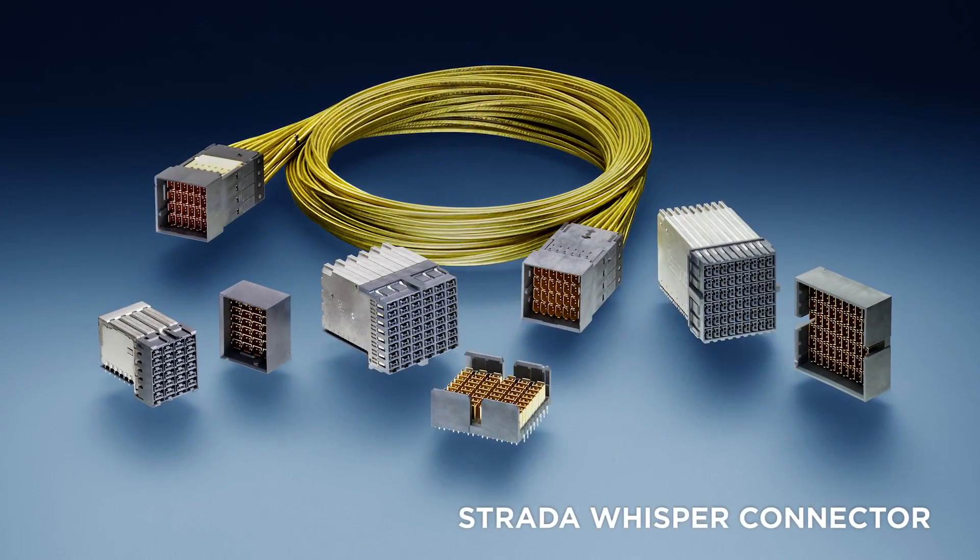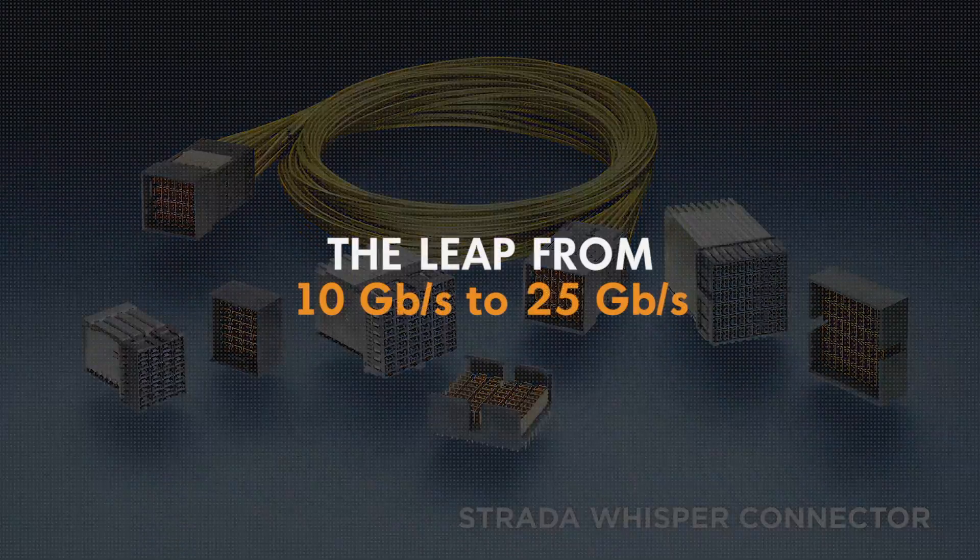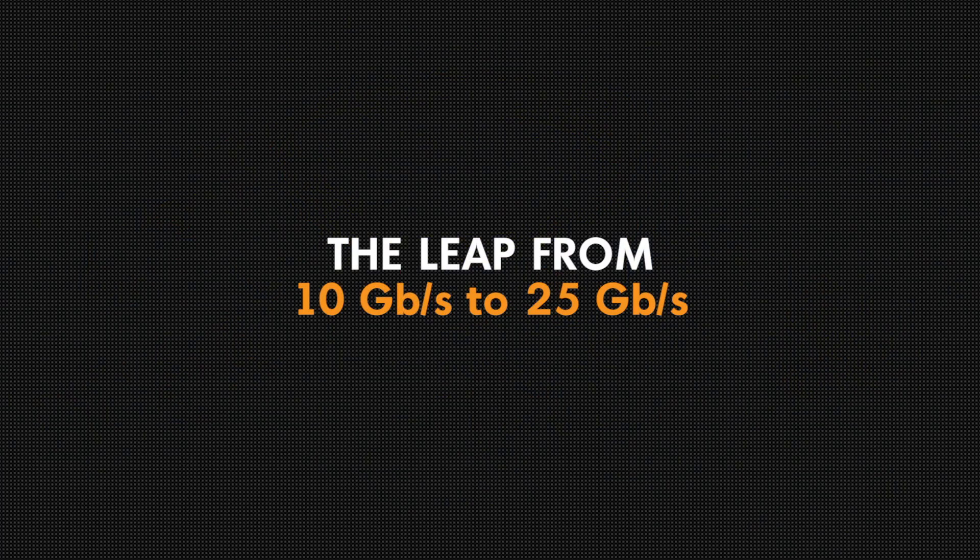Adding Strata Whisperer to your back plane design gives you a leg up because it's a better performing part. 25 GB is a unique data rate. As you're doing system design at 25 GB, these chips are still trying to send signal to each other, but the printed circuit board — the traces inside of that — they're too lossy. You can't get the signal from one chip to another. We really got to a point where we realized noise in a system is going to have a dramatic effect on the design moving forward.